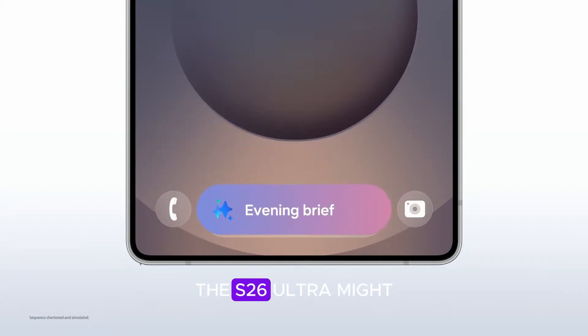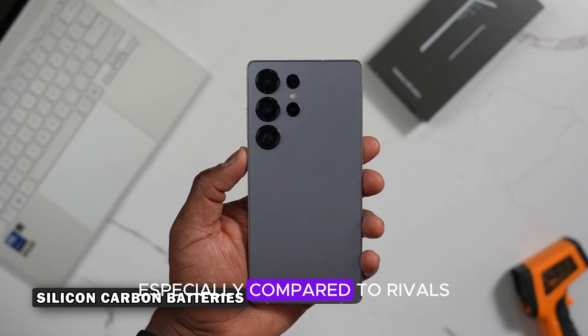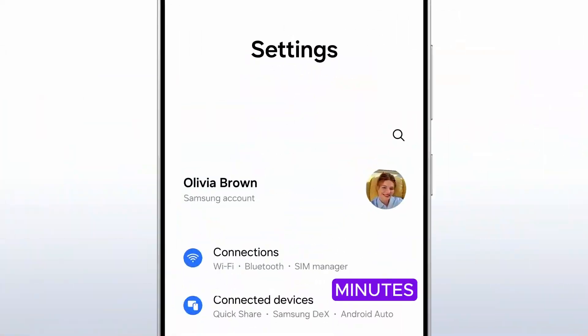That means the S26 Ultra might not offer a dramatic speed boost, especially compared to rivals like the OnePlus 13, which boasts 80W to 100W charging and a full charge in just over 30 minutes.